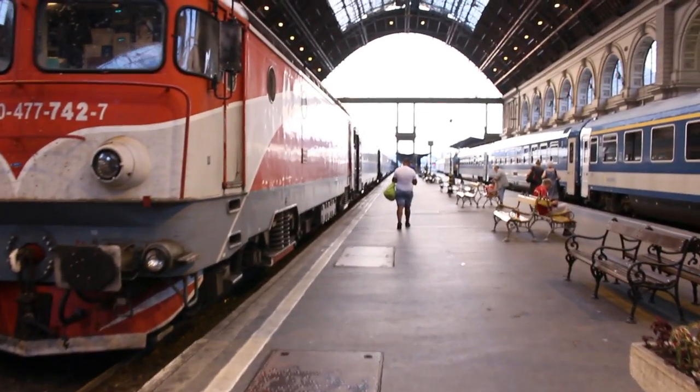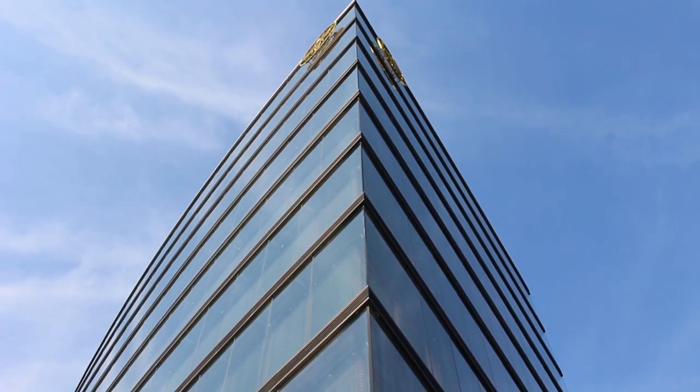Sziasztok! Egy picit eltérek a megszokott környezettől, és vonatra szállok, hogy külföldön inspirálódjak.